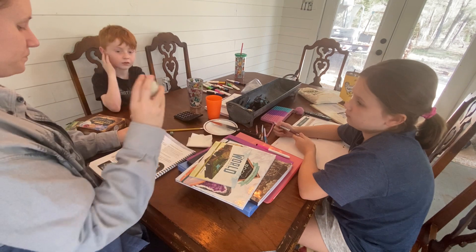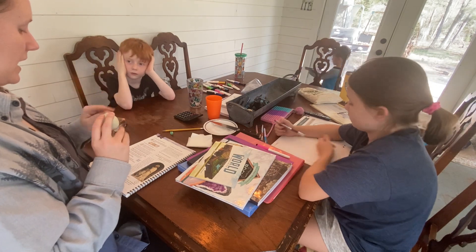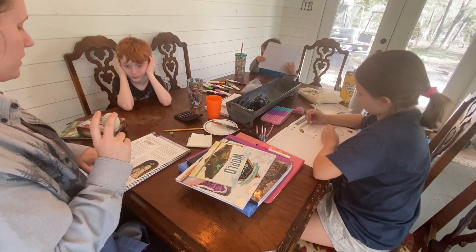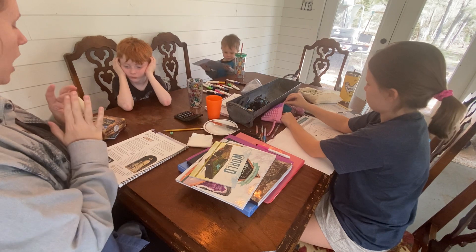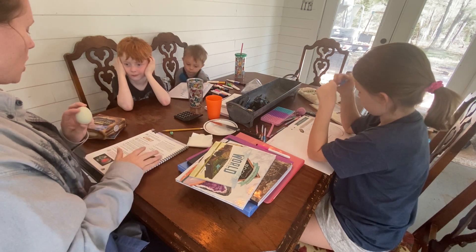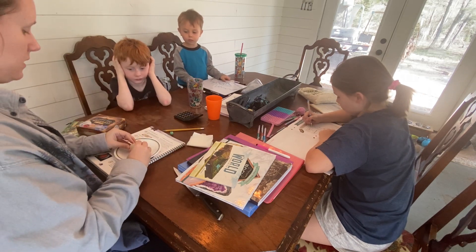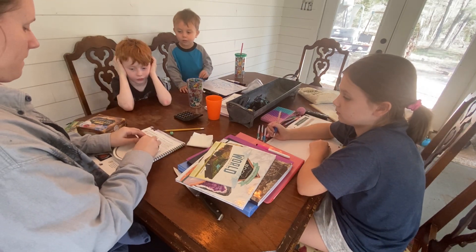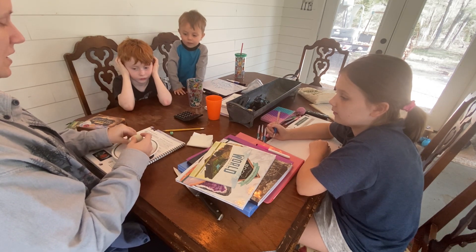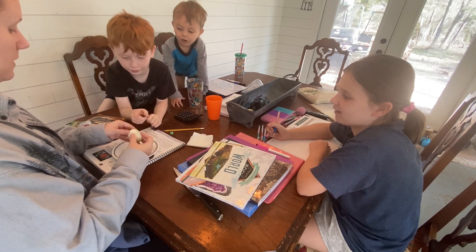Just like an egg, the earth is composed of three main layers. It has the crust - the shell of the egg represents earth's crust. It is a very thin layer of the earth. It is on top of earth's crust that soil, rocks, and plants grow. So we're going to gently crack the egg and peel away this shell. This is like the crust of the earth - the soil, the rocks, the plants.